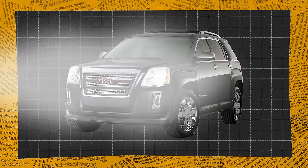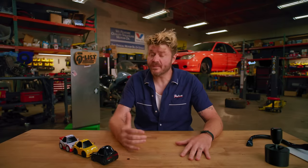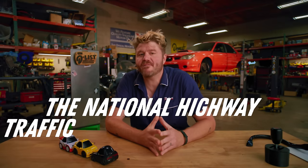The headlights were too dang bright, which besides being extremely annoying, is also dangerous. The National Highway Traffic Safety Administration, or NHTSA, even came out and said that the glare could dazzle oncoming drivers, increasing the risk of a crash, and they forced GMC to rectify the situation.